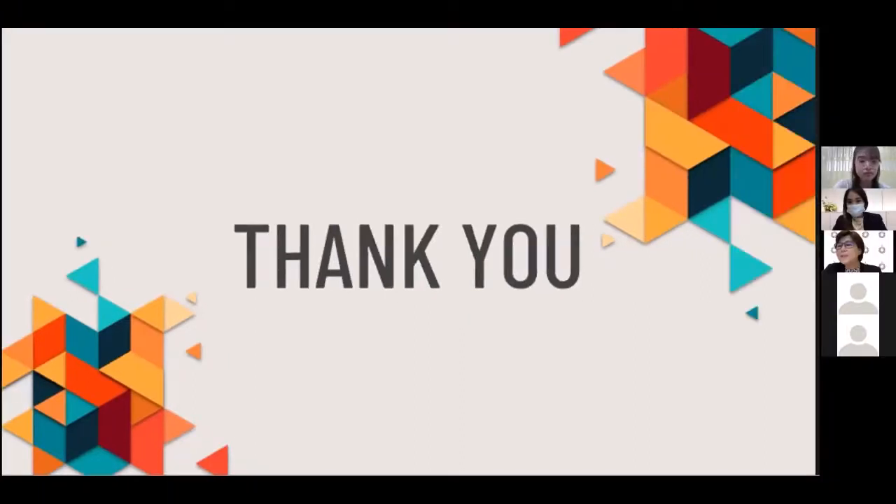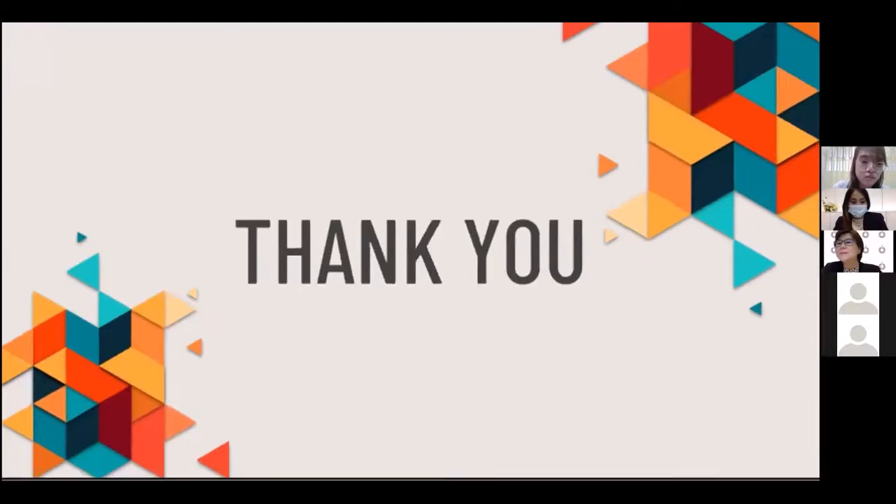Thank you very much, Dr. Pipun Si. Thank you for your great presentation. This is a very interesting topic. Are there any questions from participants? Any questions are welcome.